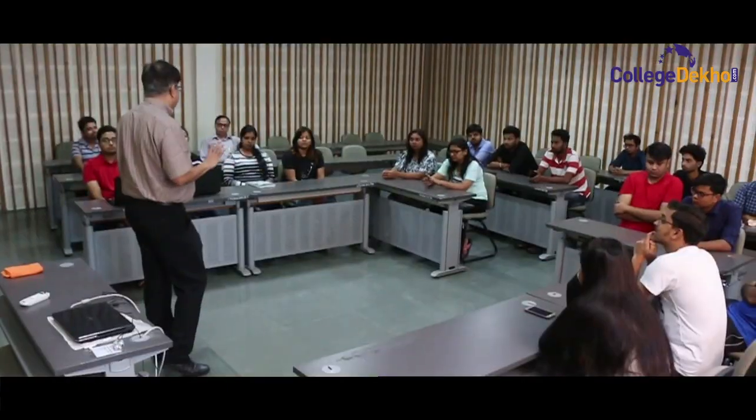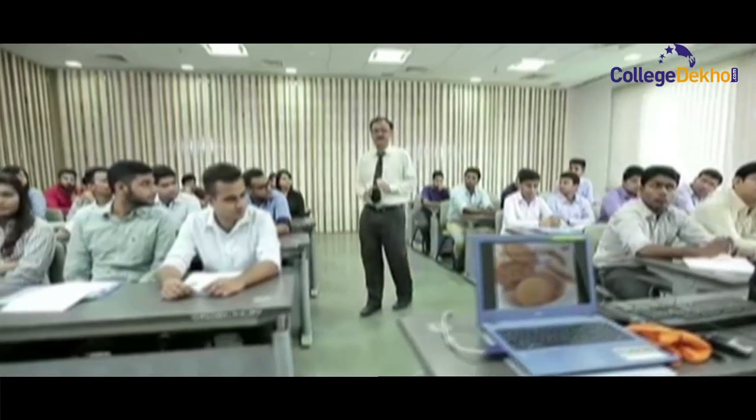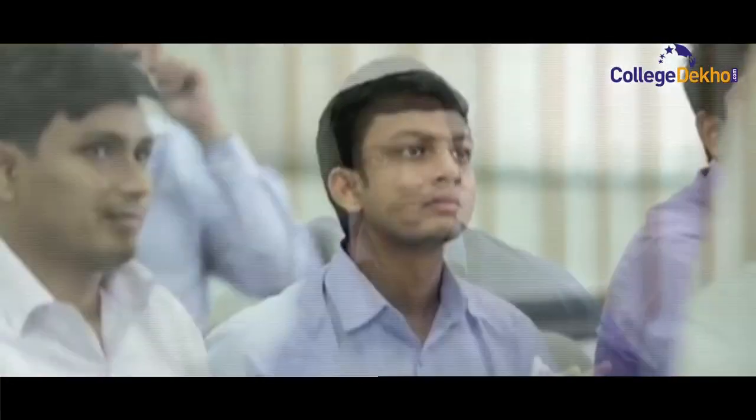Continuous learning, communication, creative thinking, and leadership — these form the core essence of the teaching pedagogy at CBS.